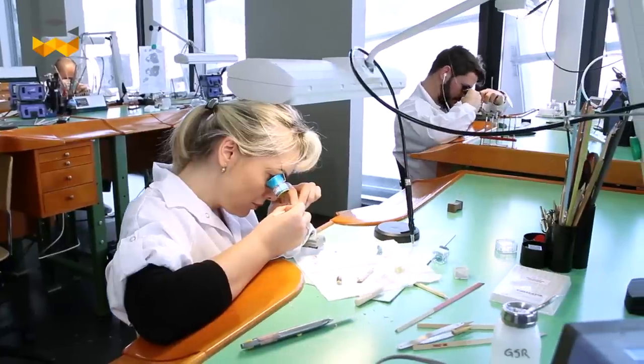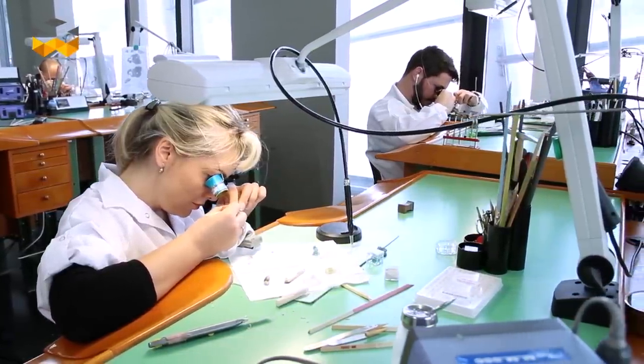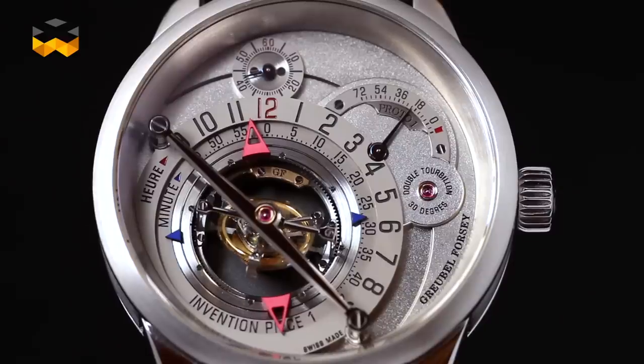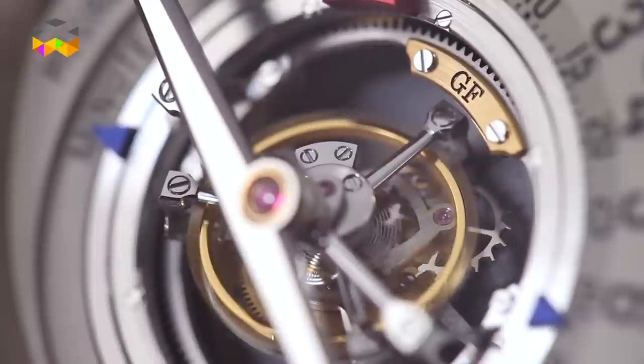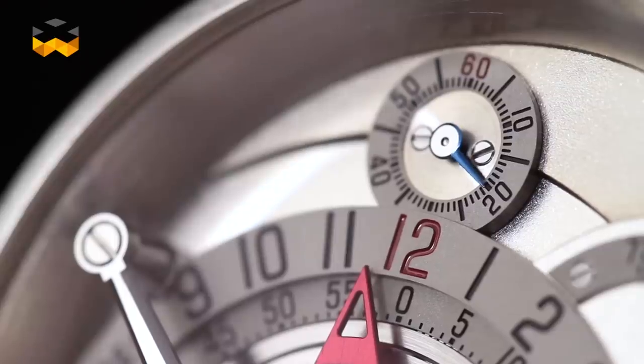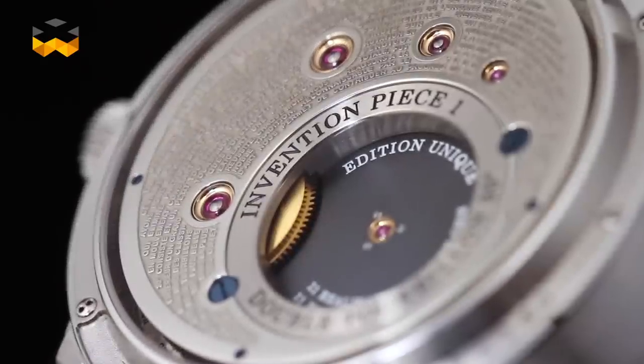When we think about finishing for Global Forze, it is completely integral to the whole timepiece. With the Invention Piece 1, the finishing of each element and each component has been carefully thought out from the very beginning to have its place in terms of completing, reinforcing, and enhancing the architecture of the piece.